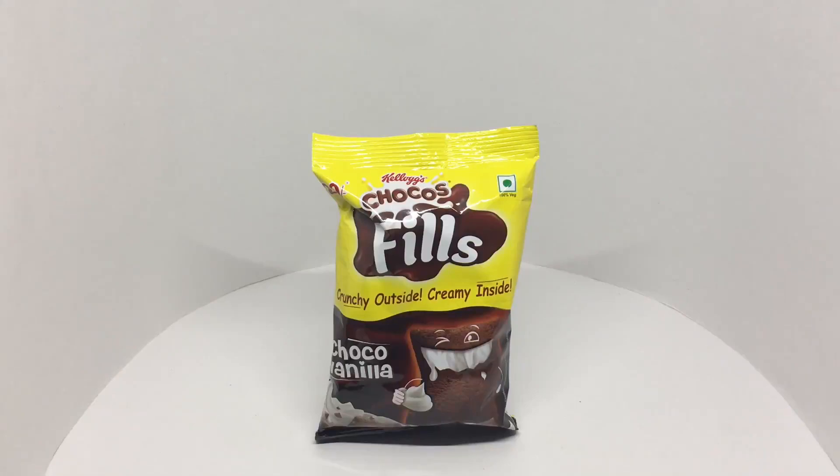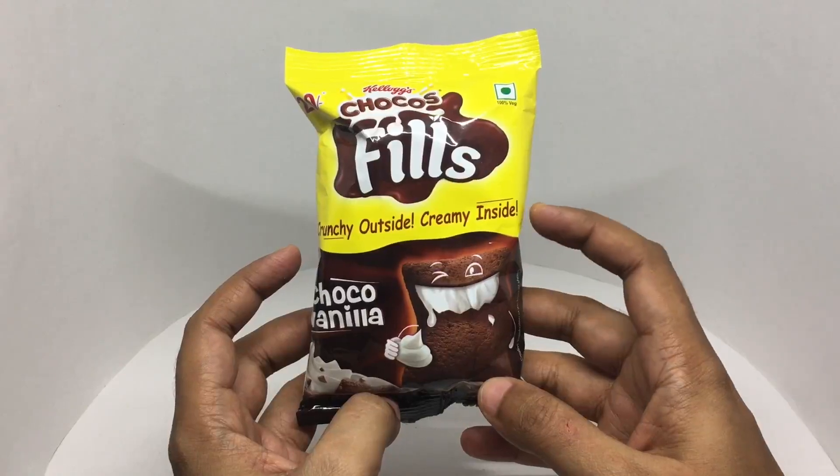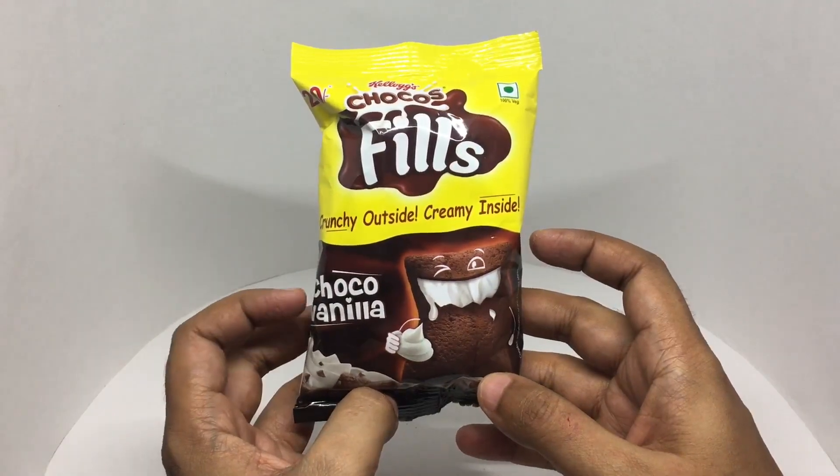Let's take a look at these Kellogg's Choco Fills. Crunchy outside, creamy inside. Choco Vanilla.